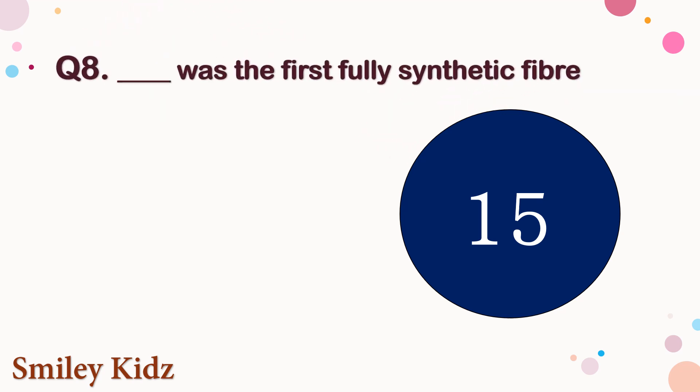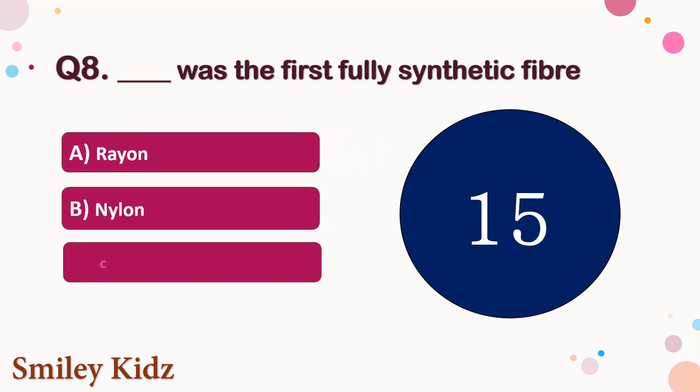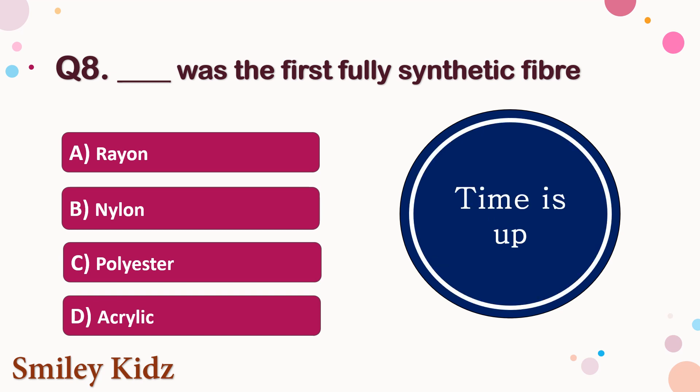Question number 8. Dash was the first fully synthetic fiber. The options are A. Rayon, B. Nylon, C. Polyester, or D. Acrylic. Your time starts now. Your time is up and the right answer is option B. Nylon. Nylon was the first fully synthetic fiber.